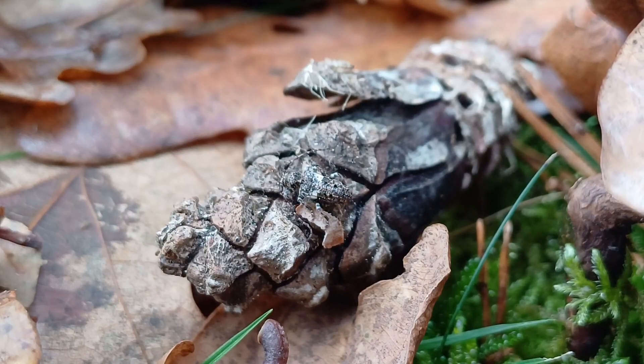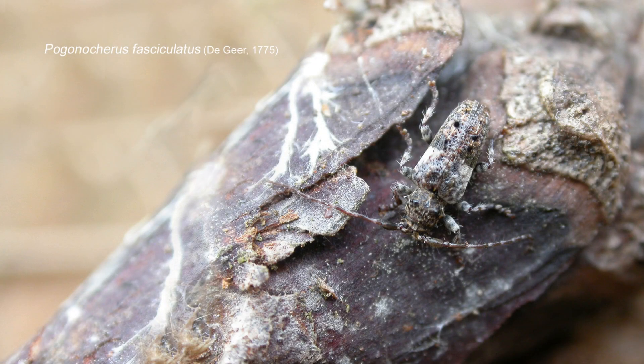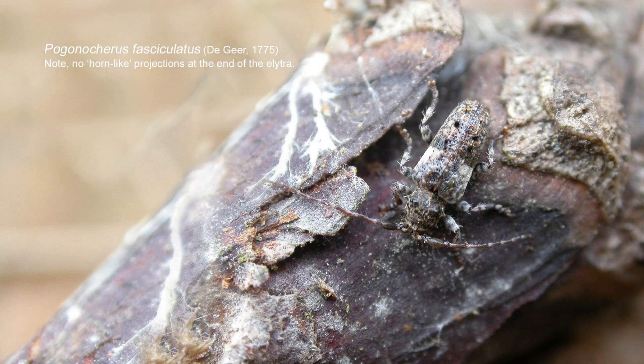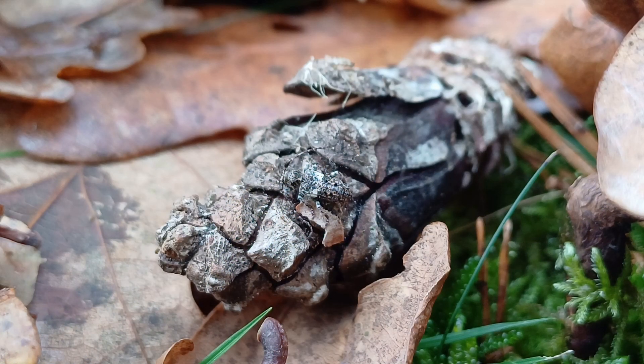Here is a very obliging Pogonochaerus fasciulatus. One of the main differences between fasciulatus and hispidus is that on the end of the elytra there are two quite distinct holes — they aren't visible or present in fasciulatus. It's a cracking little thing and brilliantly camouflaged on this partially eaten pinecone that I've put it on.